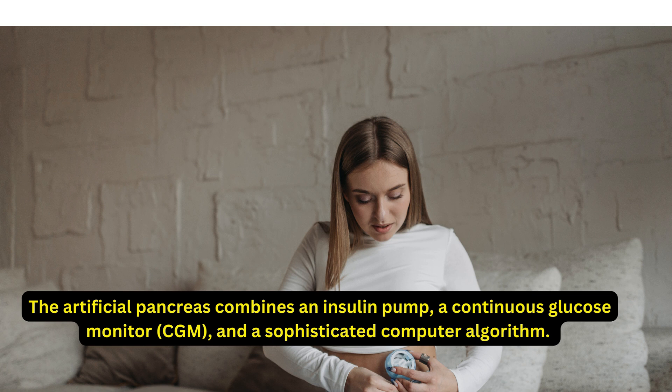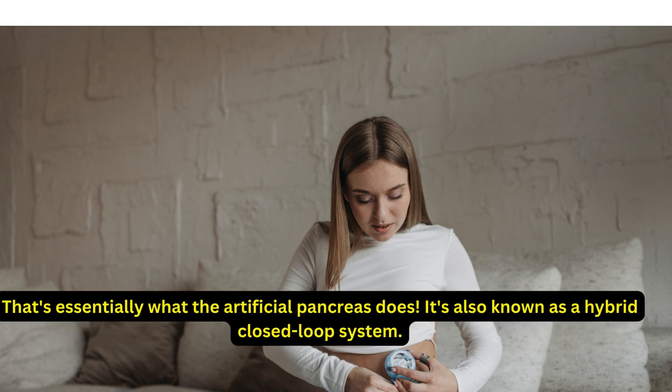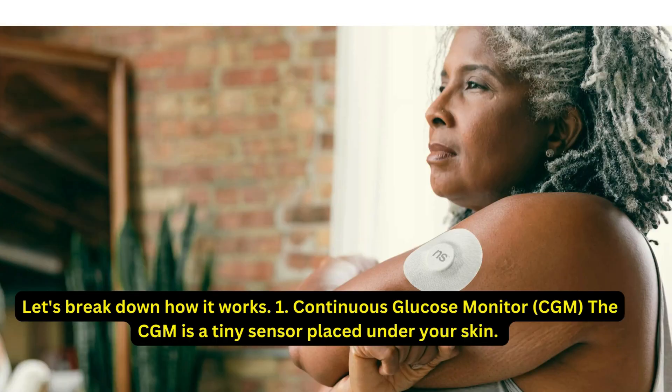The artificial pancreas combines an insulin pump, a continuous glucose monitor (CGM), and a sophisticated computer algorithm. Imagine a system where your blood sugar levels are constantly being monitored and the right amount of insulin is automatically delivered when needed — that's essentially what the artificial pancreas does. It's also known as a hybrid closed-loop system. Let's break down how it works.